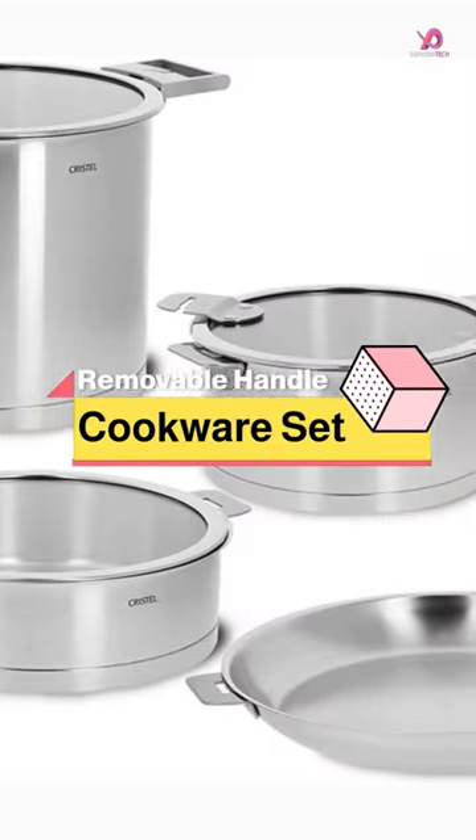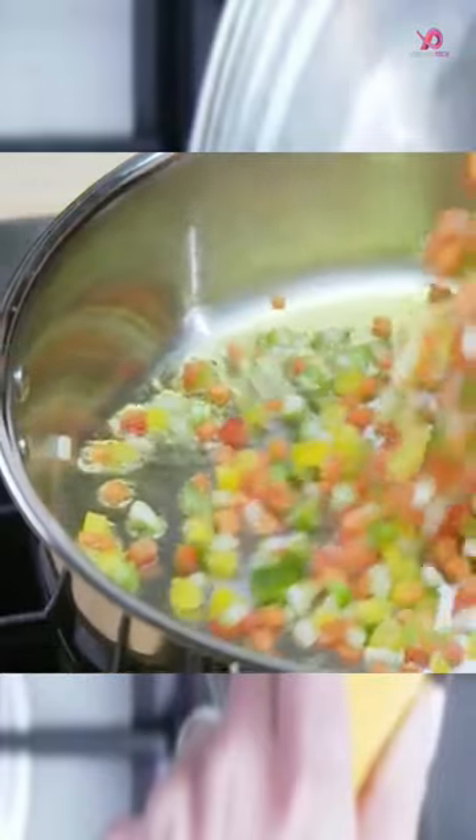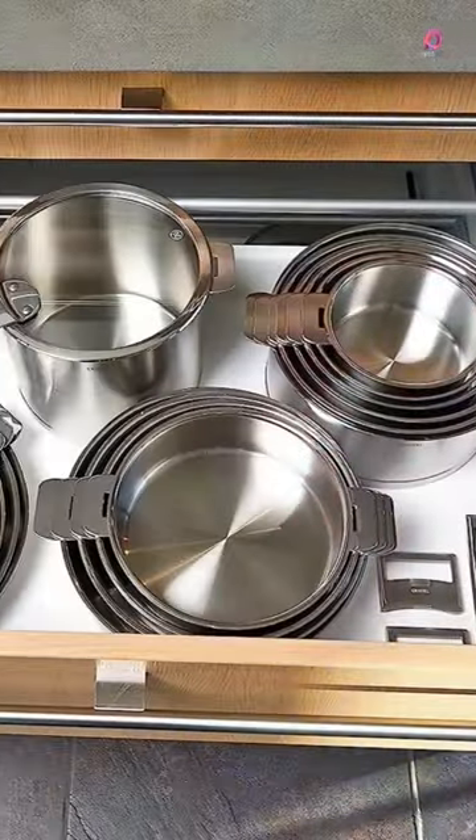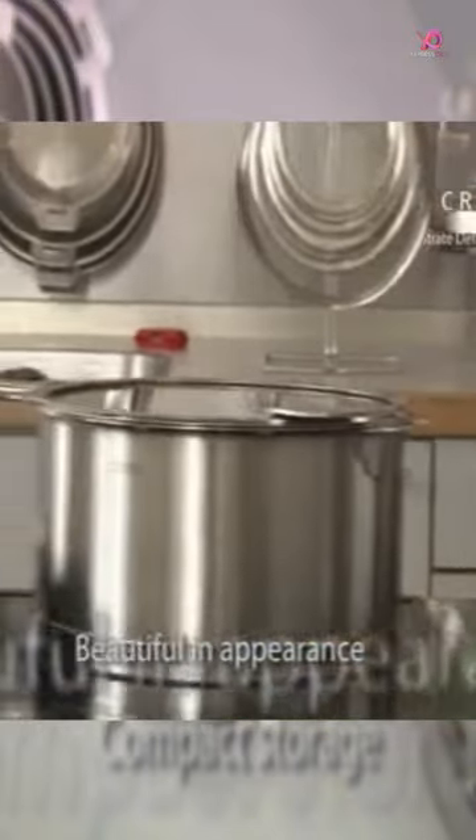The Crystal Straight set of handles offers a unique and innovative solution for your cooking needs. With the label Origin France Guarantee, you can be confident that these products are 100% made in France, ensuring quality craftsmanship and attention to detail.